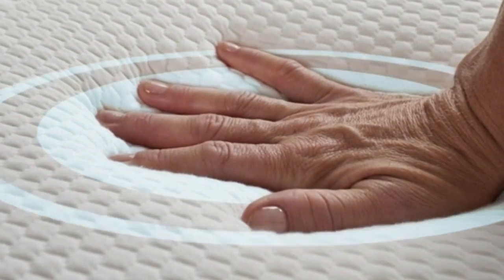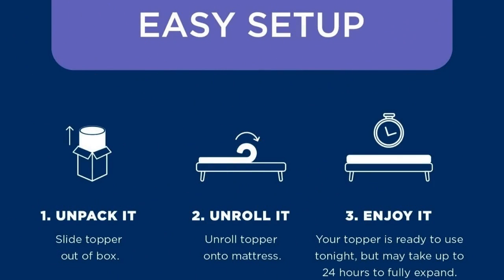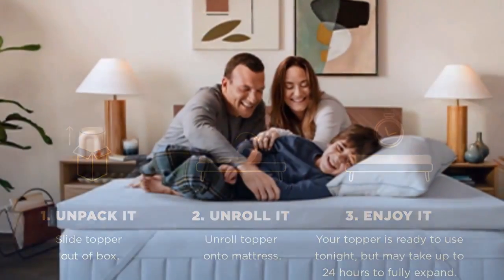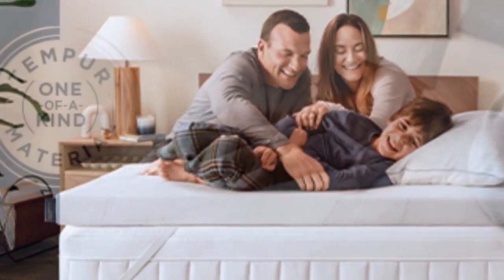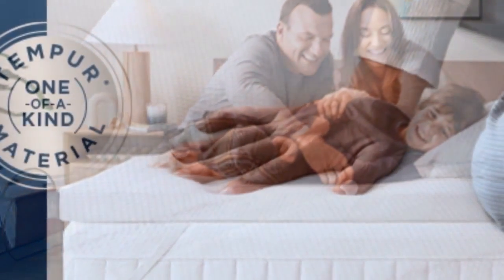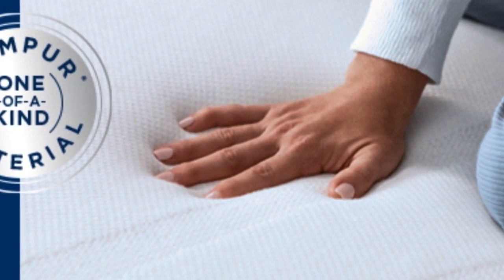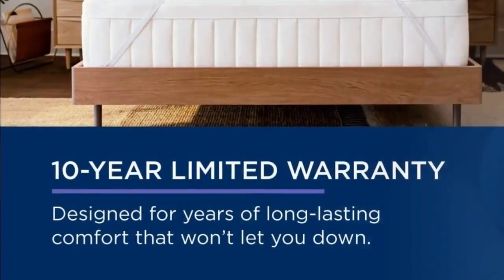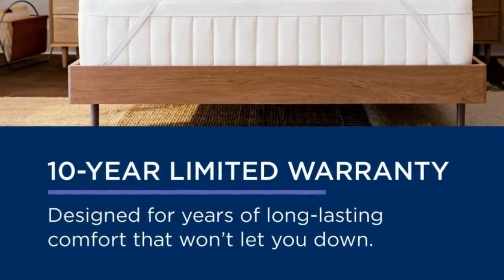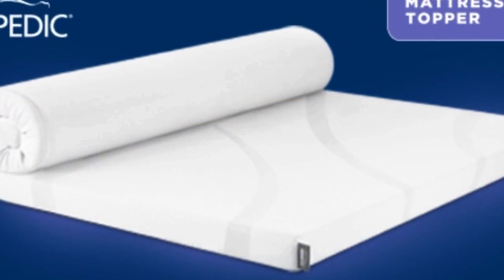Now I look forward to climbing into bed every night. And it's easy to set up: 1. Unpack it. 2. Unroll it. 3. Enjoy it. At $240 to $400 for a queen depending on source and season, this is not the topper to buy if you need a quick fix. But if your mattress is still supportive, this topper could save you the hundreds to thousands of dollars you'd spend on a new one. It also offers a 10-year warranty — the longest of any topper we tried — so it may even last through several mattresses.